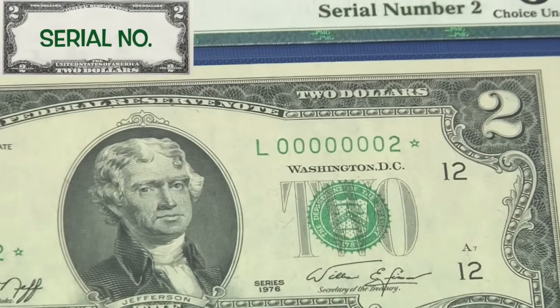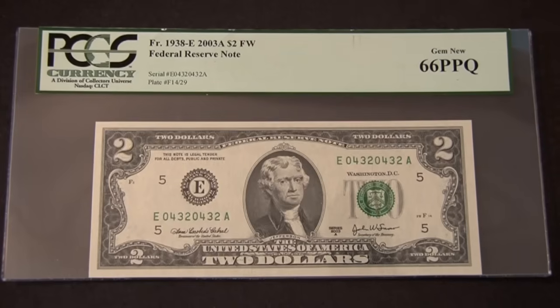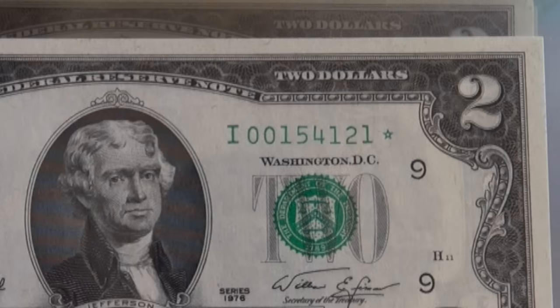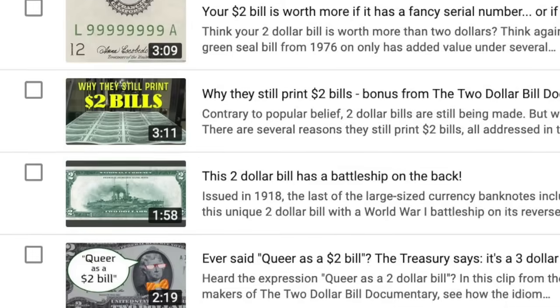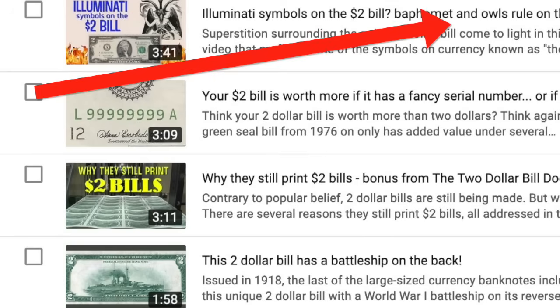A fancy serial number — like one under 100, or something unique like a repeater where the first four digits are the same as the last four — is another way a two dollar bill could have value. That, or if the serial number has a star on it. I covered all this in another video, which you can access from a link at the end of this video.